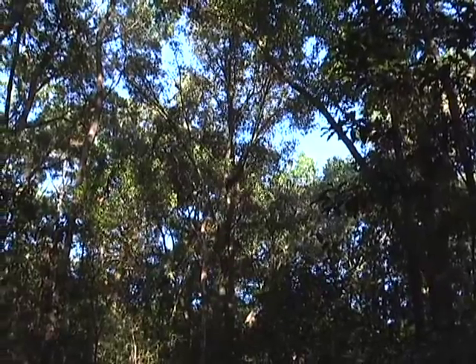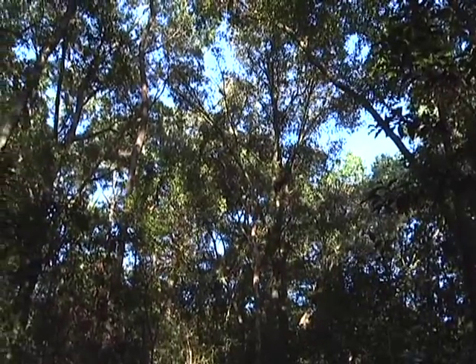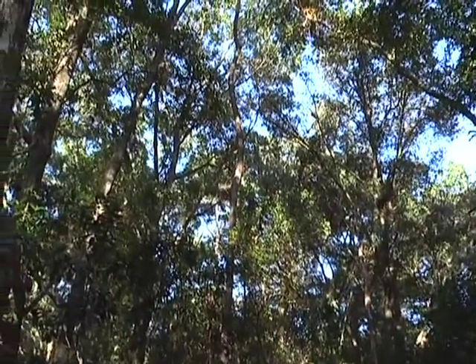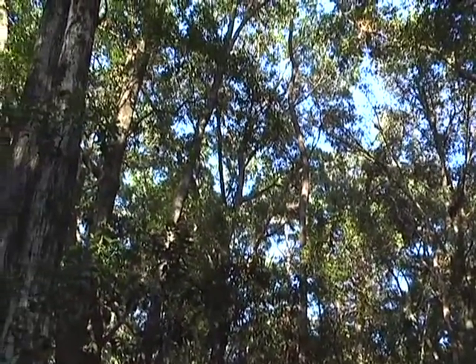Not only is it a stormwater retention area, it's wildlife habitat. There are all these native trees and you hear birds in the background. When developers are thinking about LID features, we've been talking a lot about things on-site, on the lot, within the community itself — but you also need to think about surrounding property. Let's go take a look at a unique situation where the developer has done something to think beyond the boundaries of the development.